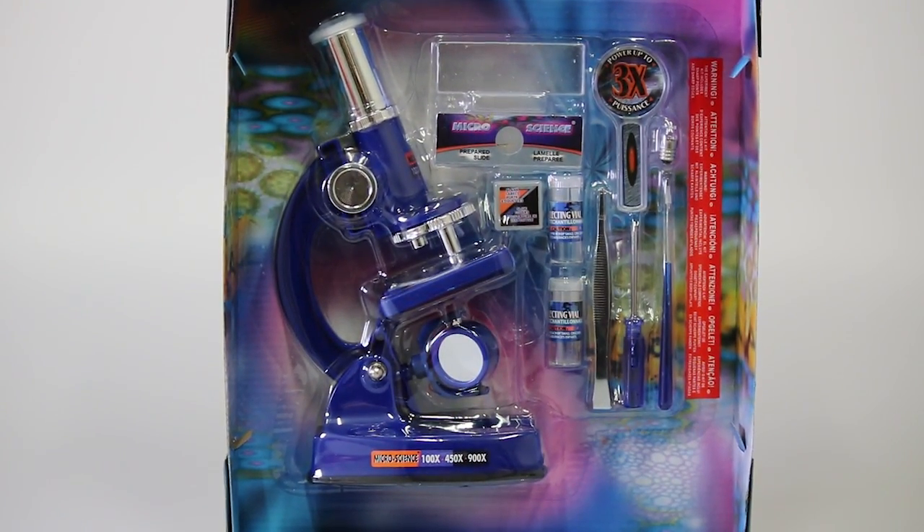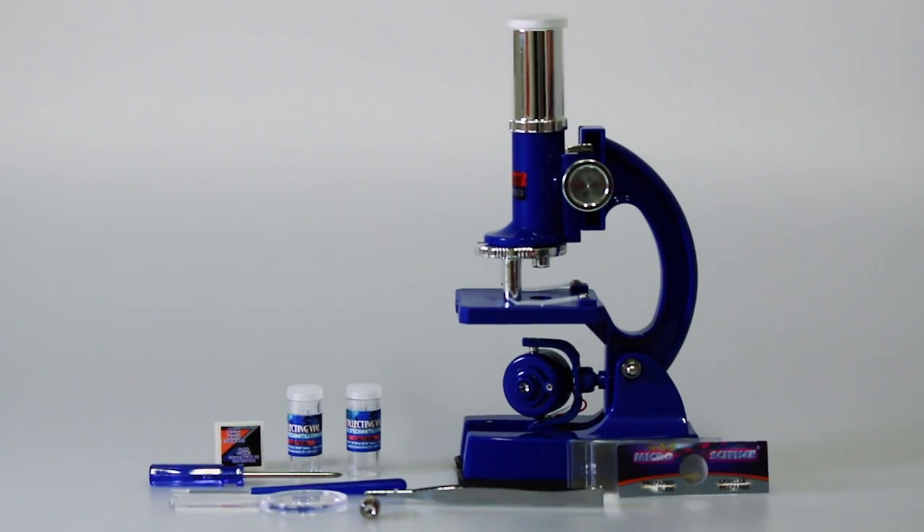This is our 36-piece microscope set. It goes up to 900 times magnification. It's battery operated and it comes with 12 blank slides for you to prepare yourself.